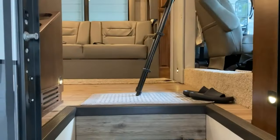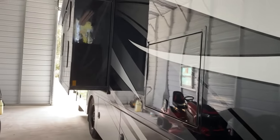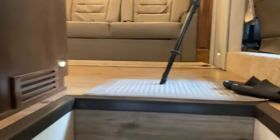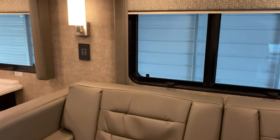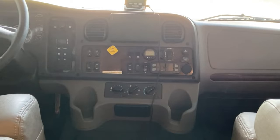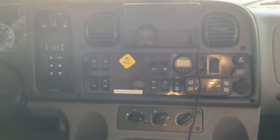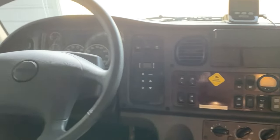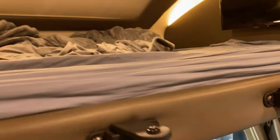Here we are for the interior tour. The slides are out — this coach has two slides, one for the bedroom area and one for the living room. This model is the 40 VBH bunk model. Here is the front cockpit area, almost like a semi-truck, with the full dash, air brakes, and a collision mitigation system. The seats are very comfortable and swivel. Up top is a bunk about the size of a queen bed with its own TV.